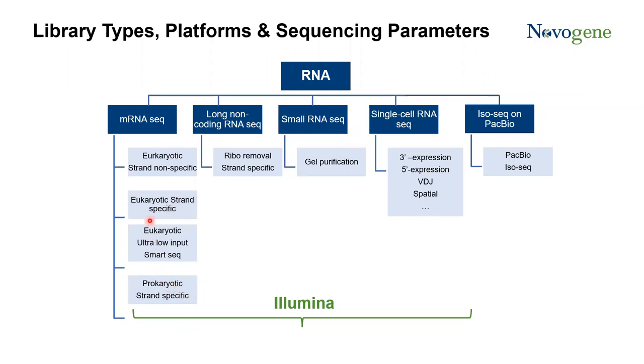Nowadays, most scientists have switched to use strand-specific library preparation. Why? Because strand-specific library preparation allows you to identify where your transcript comes from — whether it is from the minus strand or from the plus strand. It also allows you to accurately identify the transcript. For non-coding RNA, there are so many species like lncRNA, small RNA including circular RNA, siRNA, microRNA, and piRNA. All these species of RNA have their own requirement for library preparation methods.